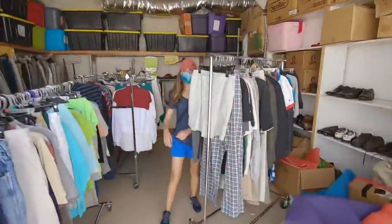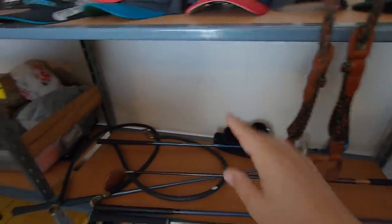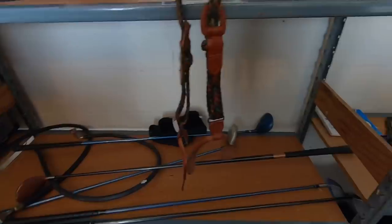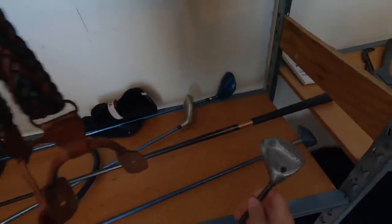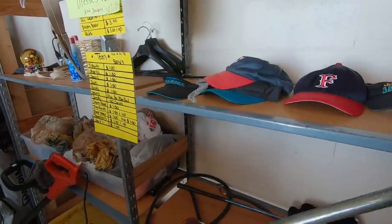All right, next thrift store. I always feel like we're walking into a horror movie. UST Pro Force shaft and an original Ping Karsten toe-heel balance — never seen that combination before, that's kind of cool. There's always weird stuff in here. The person who donates to this place is always into the as-seen-on-TV stuff, so we've found cool things before. Got an old-school Callaway Big Bertha S2H2 three-wood.